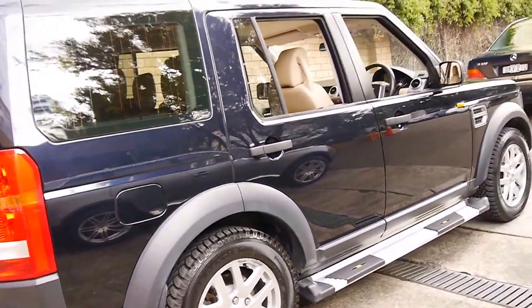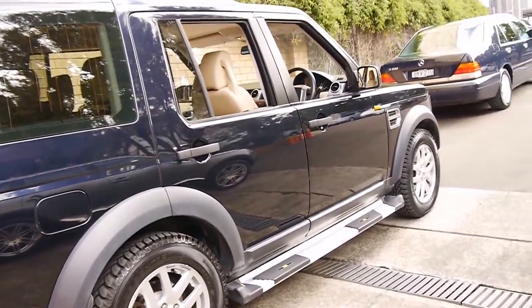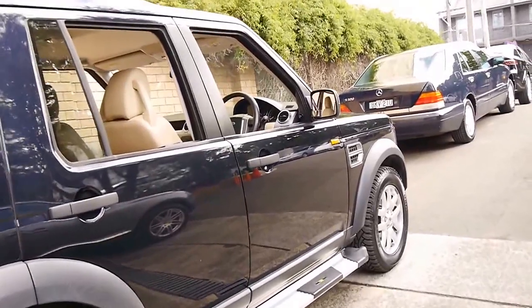It's done 110,000 kilometres. It's navy blue in colour with cream leather interior.